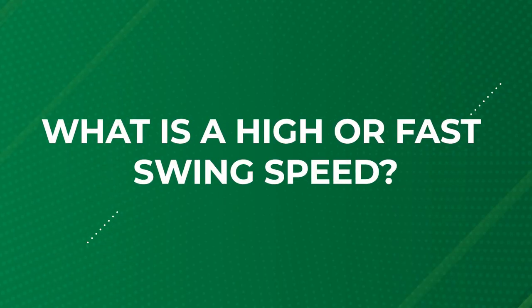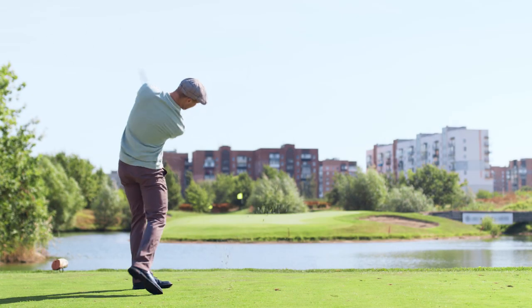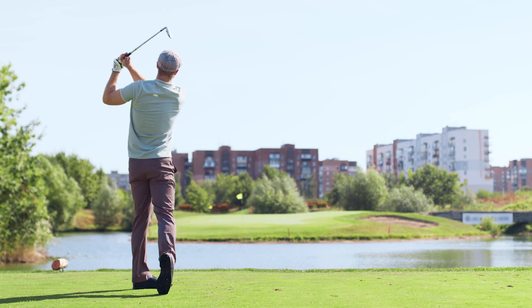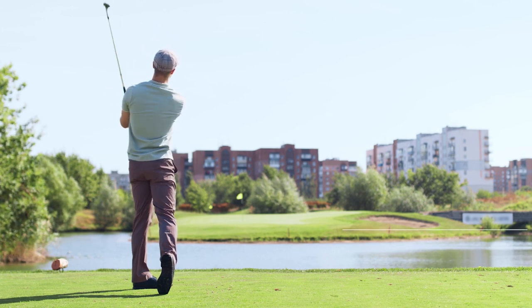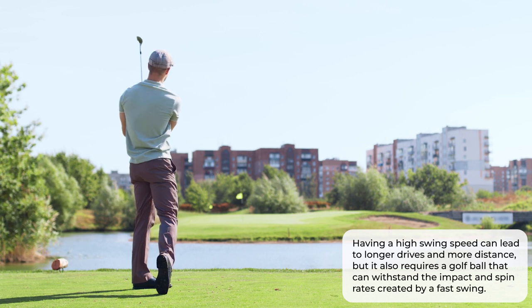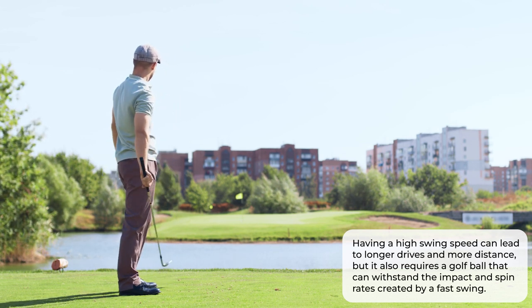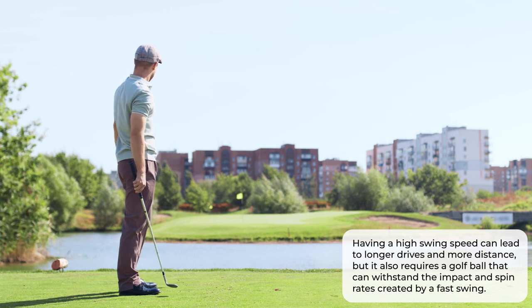First things first, let's define what we mean by a high or fast swing speed. If you're a man with a swing speed of over 110 mph, or a woman with a swing speed of over 90 mph, you likely have a high swing speed. Having a high swing speed can lead to longer drives and more distance, but it also requires a golf ball that can withstand the impact and spin rates created by a fast swing. That's where these specially designed golf balls come in.